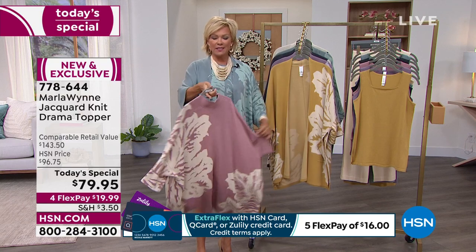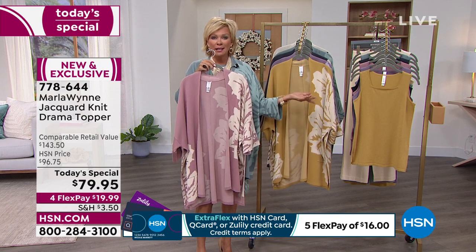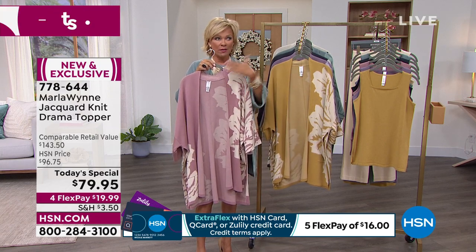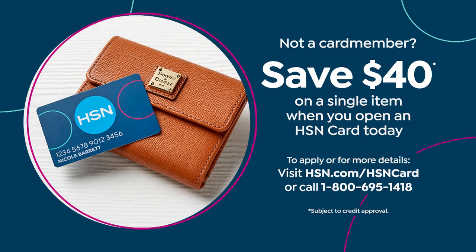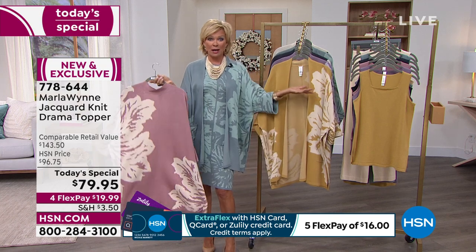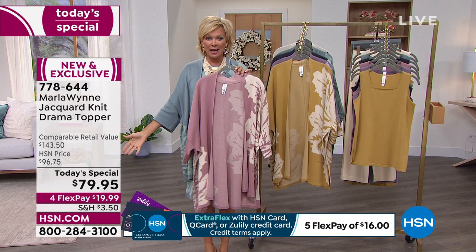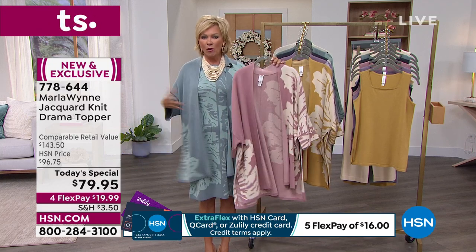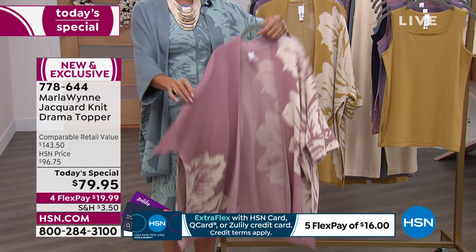It's $19.99 on FlexPay. If you have an HSN card, it's like $16. If you want to get that HSN card today, we've extended our $40 promo — put that $40 towards this Today's Special and you're literally getting it at almost $100 off even some kimonos on our website right now. We do have extra small through 3X. Very nicely oversized, so you don't have to worry about a few extra pounds.